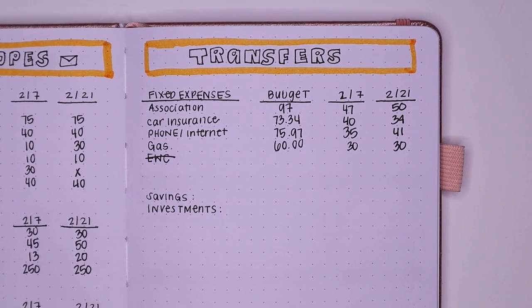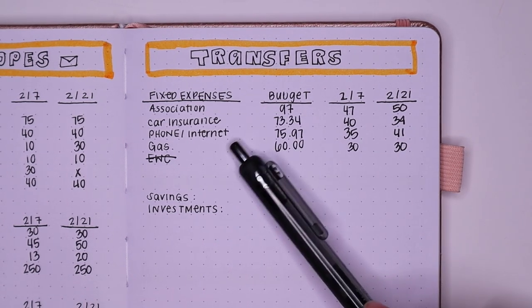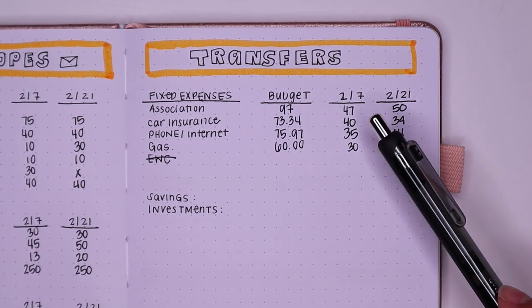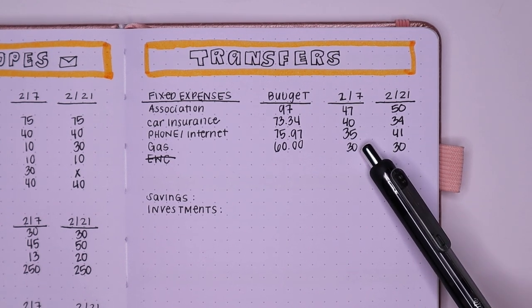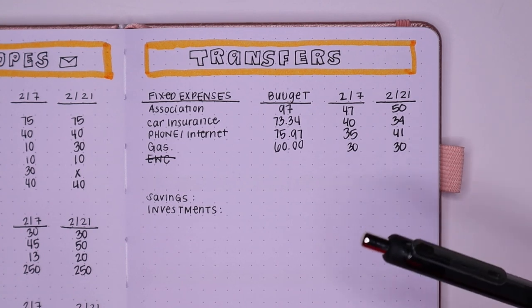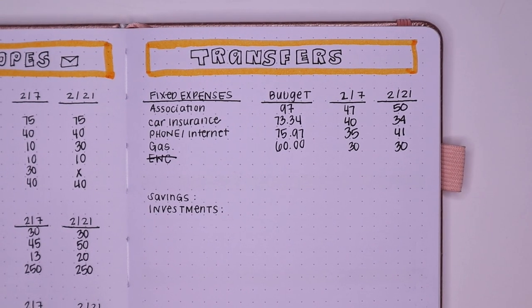Moving over into the transfer spread — all of these bills you see here are paid electronically. I have two checking accounts: one that my paycheck goes into, and another that I specifically write checks from. Right now I only write checks for my association and the phone and internet. Association gets $97, split into $47.50. Car insurance is $73.34, saving $40.34. Phone and internet is $75.97, splitting that down to $35.41. And for gas, that's $60 for the entire month at $30 and $30. I previously had European Wax Center listed here, but I'm done paying for my payment plan, so I'm all set for the rest of 2020 — that's $139 I no longer have to save.